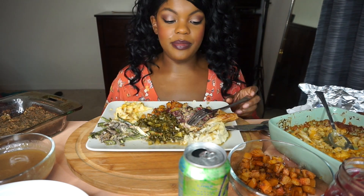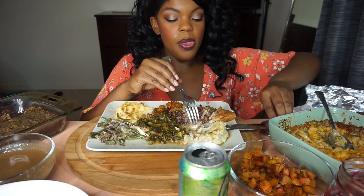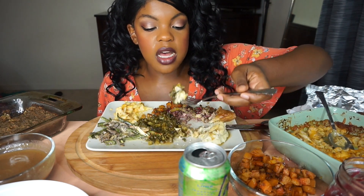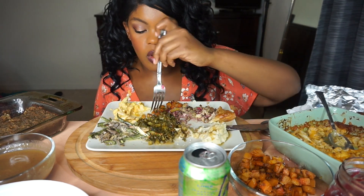I've been waiting forever to eat this — it took me forever to set this up. I wanted to get you guys to see all the food. I'm surprised that these cauliflower mashed potatoes taste like mashed potatoes!